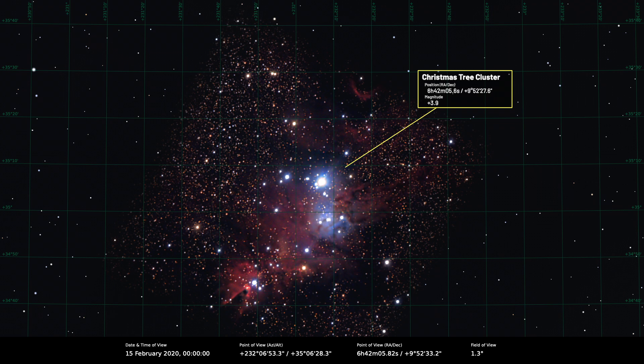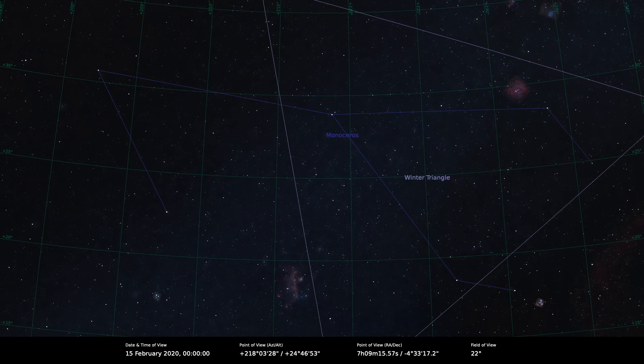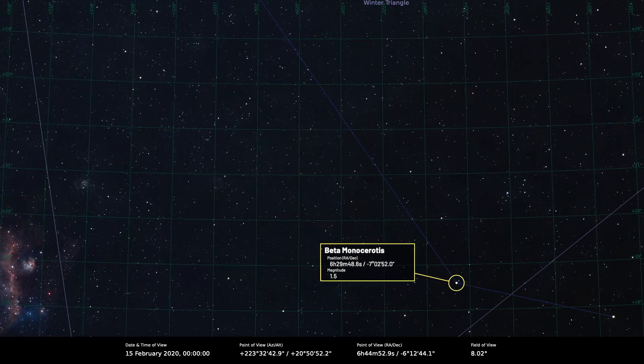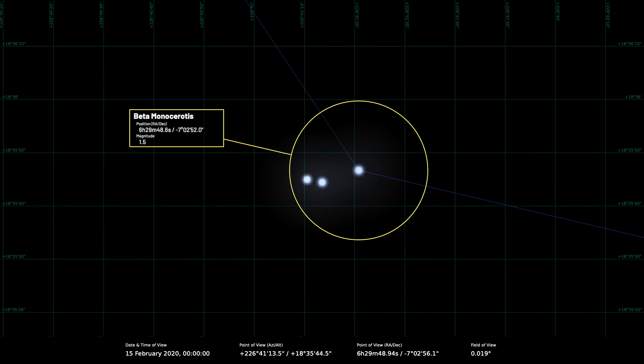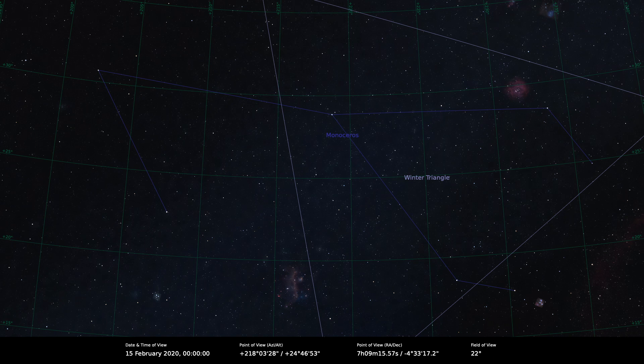There is another interesting object in Monoceros that I really like — the star Beta Monocerotis. If you put a small telescope on it, it splits into three components that are gravitationally bound, all going around their common centre of gravity. It's really quite a pretty sight — beautiful, like a bent line. They do look like they belong together. So there is plenty of stuff to look at in Monoceros — it's just finding the constellation itself, and the Winter Triangle is a good guide to it.